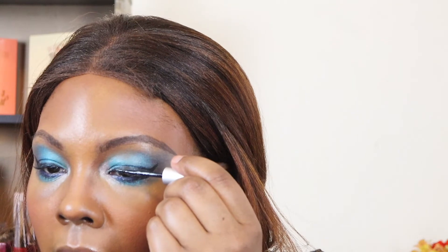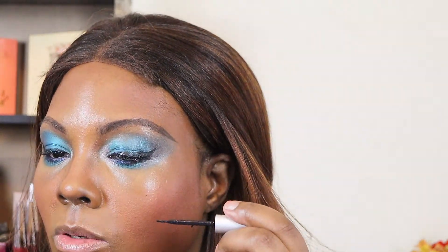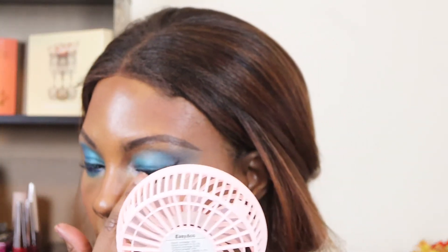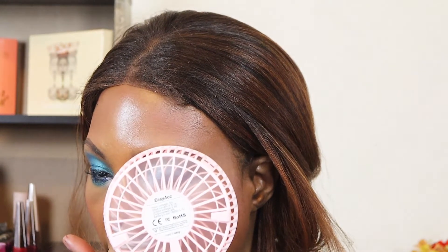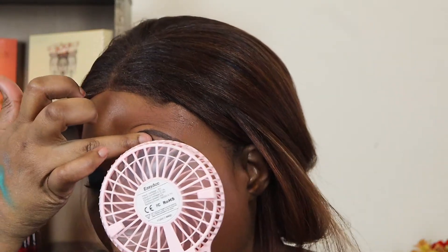Now we're going to go ahead with our Eye Envy Lash Glue. I had to pull out another one — a backup — because this one is on its last leg. I've got to find a way to keep my eye closed, so I'm going to get my fan. That hooded eye life — when you start getting your eye done, you don't want to do it too much.